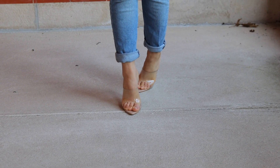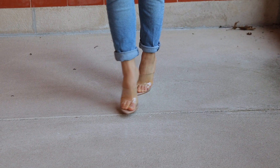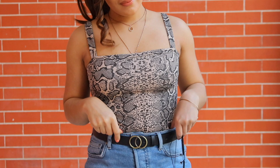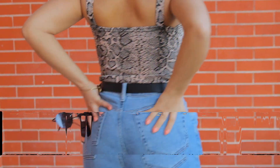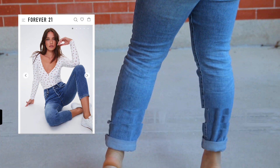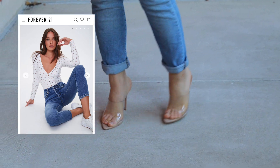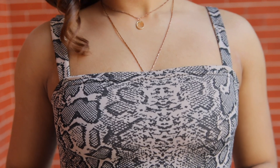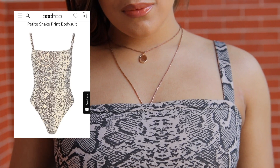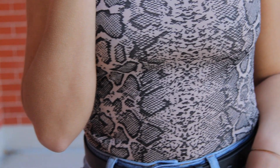For this next outfit I am pairing some clear mules from Boohoo — I absolutely love wearing these because you can absolutely dress them up or dress them down. I am dressing them down a little bit with these mom jeans, love them! And I am also wearing my snake print bodysuit from Boohoo, which is the animal print of choice for this outfit. I absolutely love this bodysuit and this whole entire look — it's perfect if you are going to be going out for the weekend. I did pair it with some layered necklaces, which I absolutely love for accessorizing my looks recently.